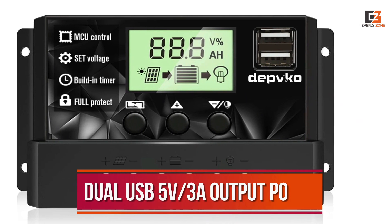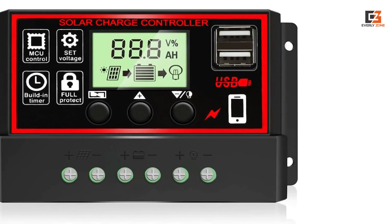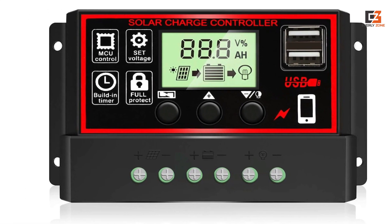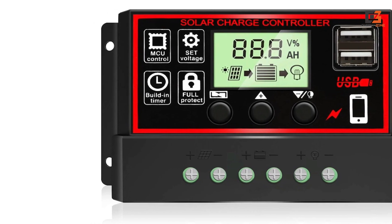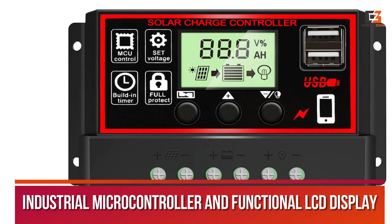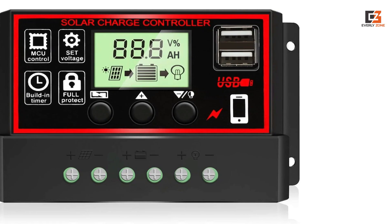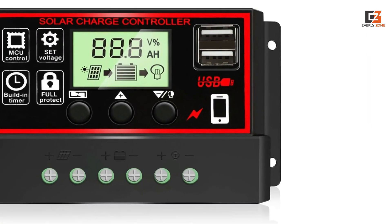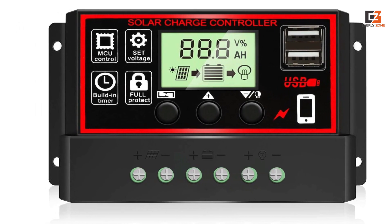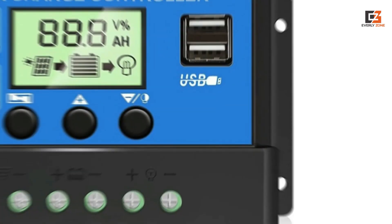The dual USB 5V 3A output ports make it convenient for charging mobile devices. The controller offers reliable protection against over-current, short circuits, inverse connection, and low voltage. With an industrial microcontroller and functional LCD display, it provides intelligent management and easy monitoring. Installation and setup are made simple with a one-button operation and clear instructions, and it is backed by a 30-day money-back guarantee and 12-month warranty.